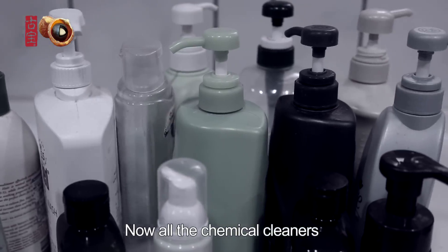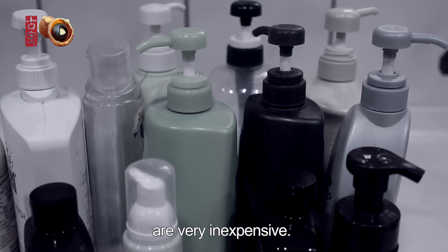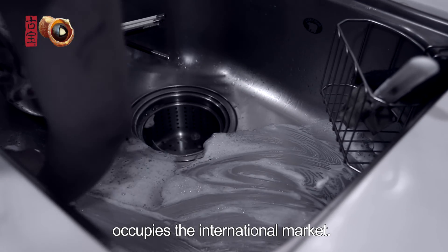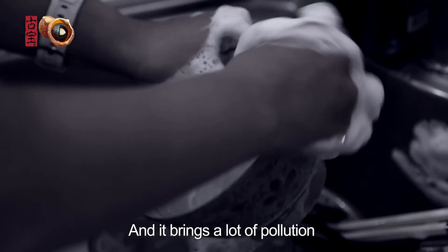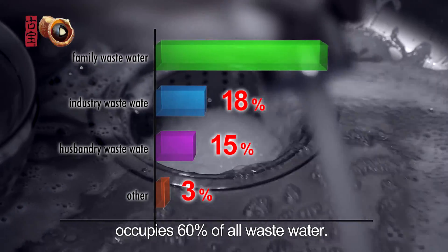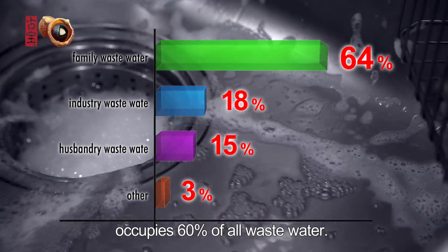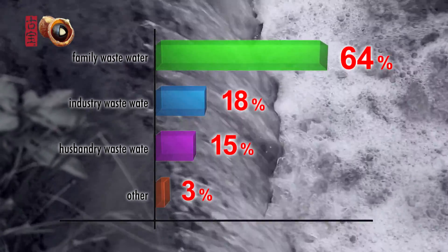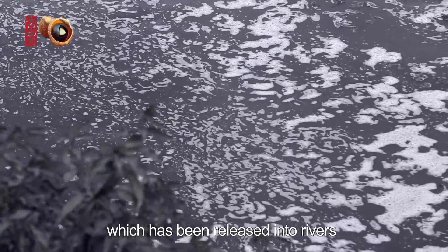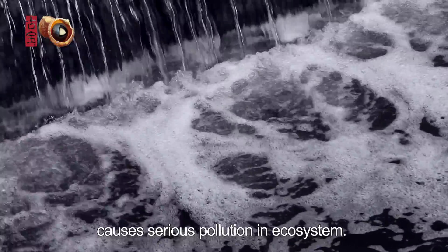Now all the chemical cleaners which we use in our life are very inexpensive. The convenience to get chemical cleaners occupies the international market and brings a lot of pollution. The waste water from our families occupies 60% of all waste water. The surfactant in waste water, which has been released into rivers, causes serious pollution in the ecosystem.